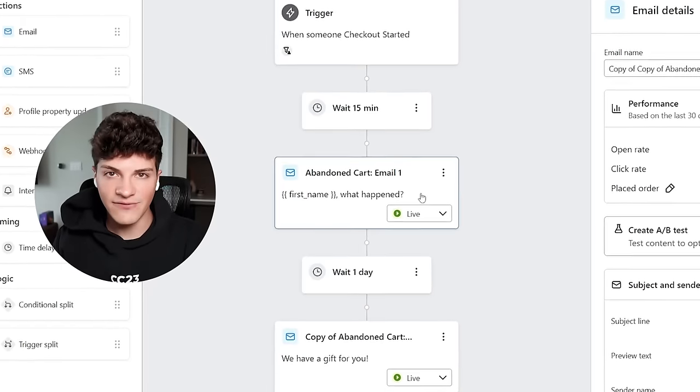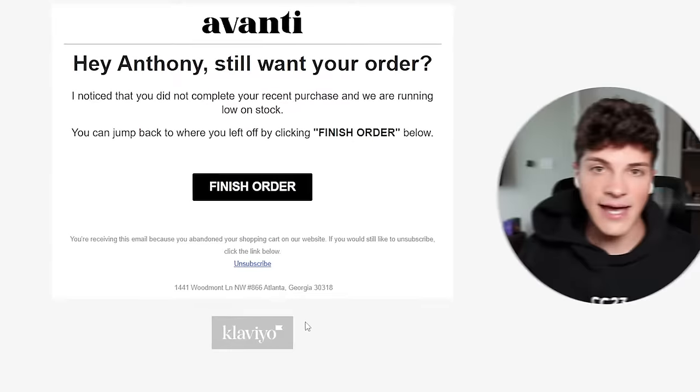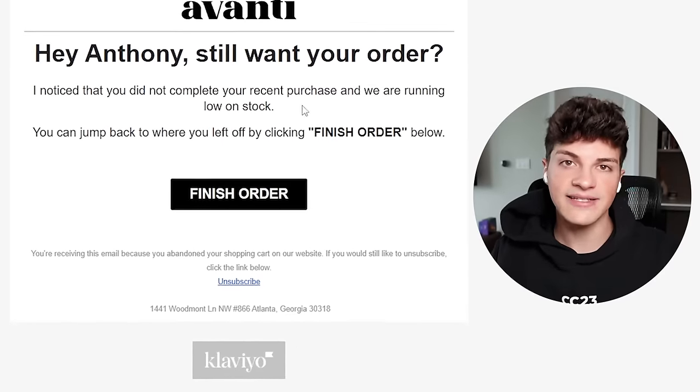If you don't have email and SMS set up by now, you're missing out on at least 10 to 30% additional revenue. I recommend installing both Klaviyo and TXT Cart. These apps will follow up with customers who add to cart but don't complete their orders, offering them a 10% off discount code to get them back through checkout.